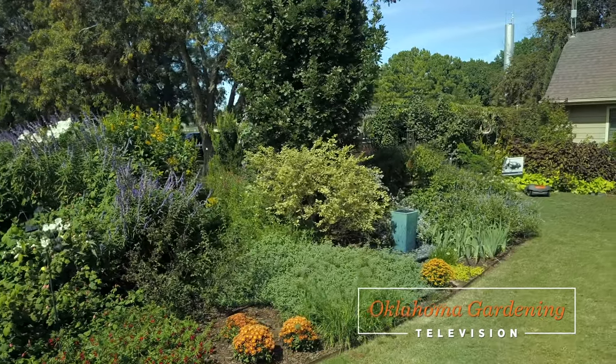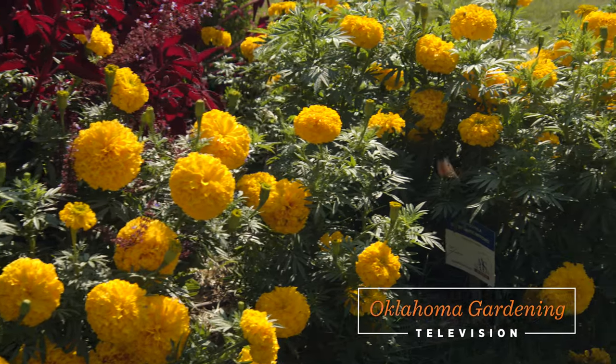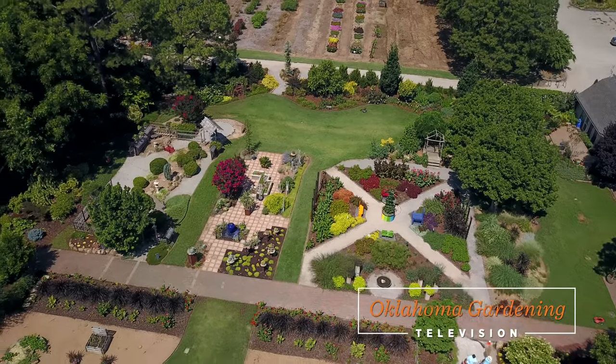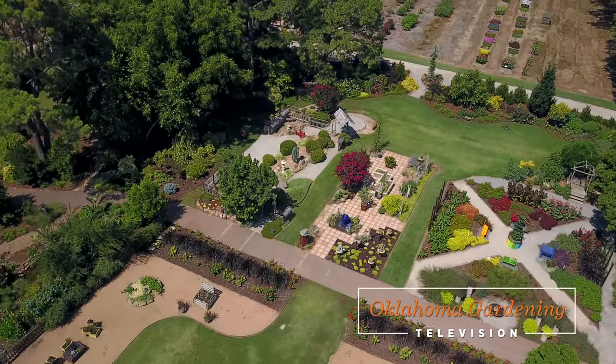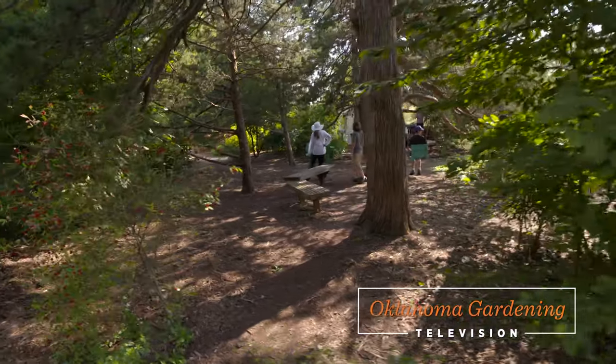Today on the Best of Oklahoma Gardening, what better way to spend a winter day than to remember the beauty of the Botanic Garden at OSU when it was in full swing. Don't worry, spring will be here before you know it, but until then, here's a little inspiration as you do some winter garden planning.